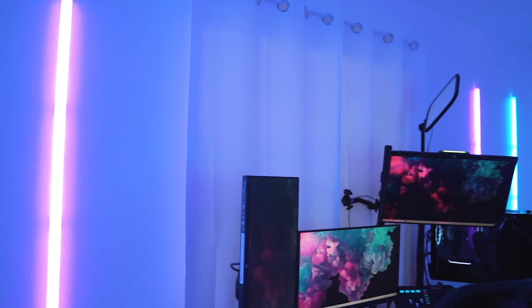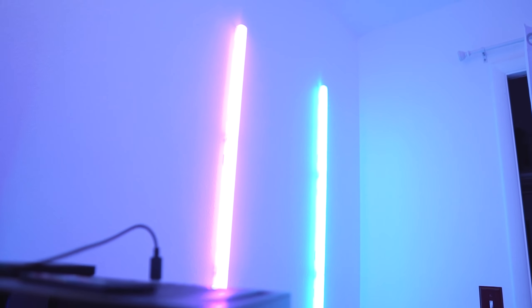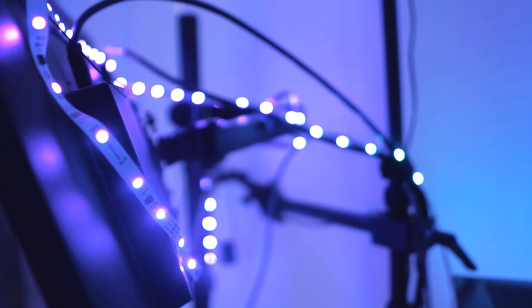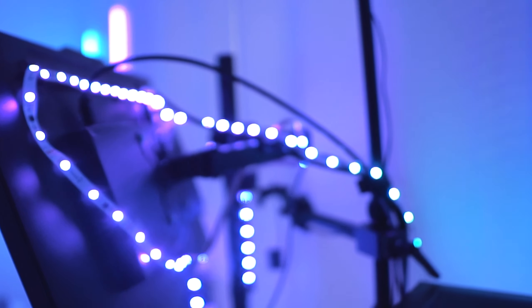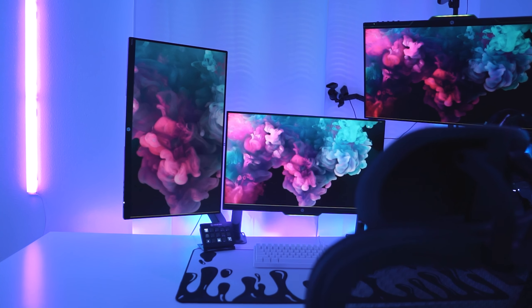Now for the side of the room that you don't typically see on stream — on each side of my desk I have the Govee Glide Lively lights. These are really cool because it's actually just one light that separates into two pieces. Again it's RGB IC so each piece can be a different color, and I really love how these look lining my desk and monitors.